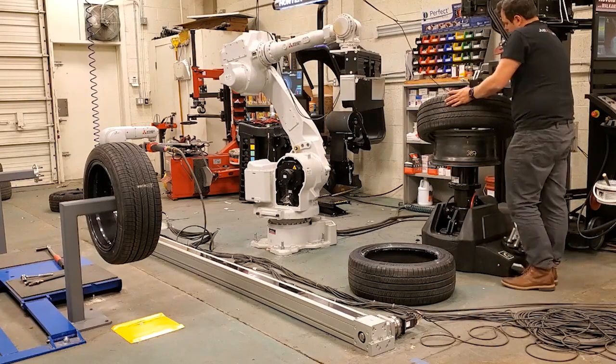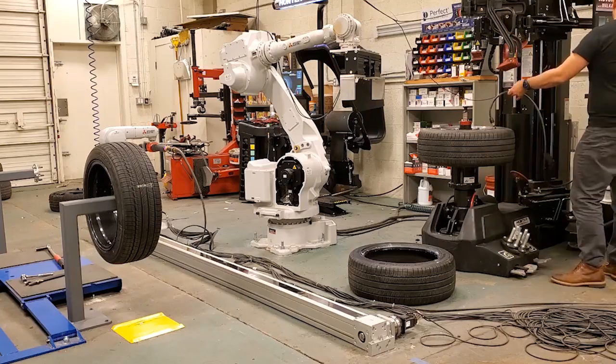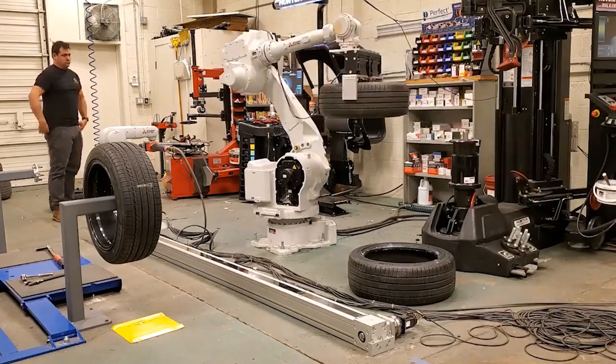So we're trying to bring robots into the service center — one, to energize the youth to become mechanics again, and two, to assist with the tasks of changing tires. Tires and oil changes are the first entry-level tasks to be done, and you have the highest attrition rate for tire changing because people don't want to lift a 50-pound tire all day. They want to actually service a car.